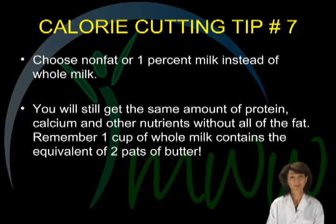Calorie cutting tip number seven. Reduce the fat content of your milk choice. It doesn't sound like much, but going from four percent or whole milk to one percent or nonfat milk really can add up in fat and calorie savings. You will still get the same amount of protein, calcium, and other great nutrients, and avoid the two pats of butter that are contained in a cup of whole milk.